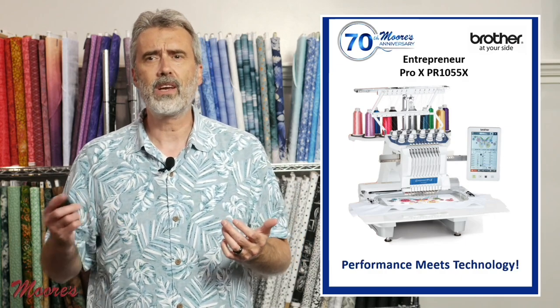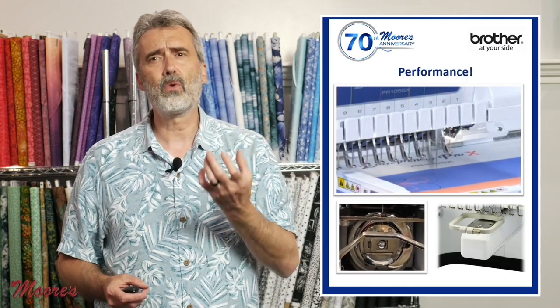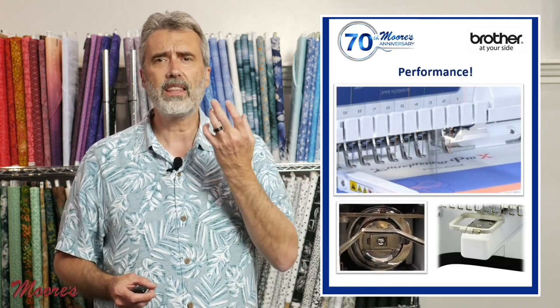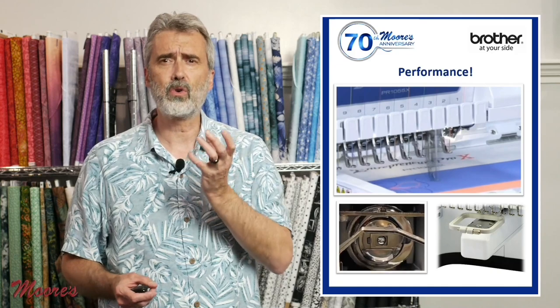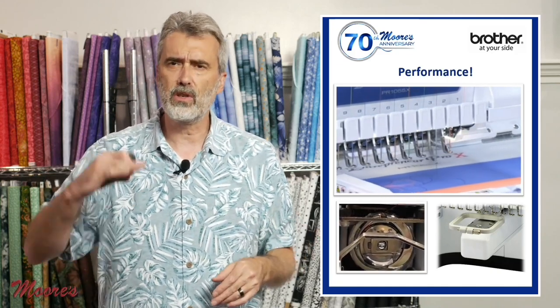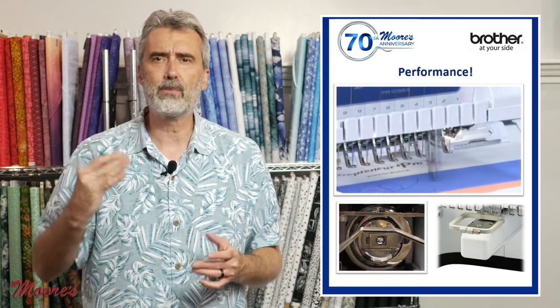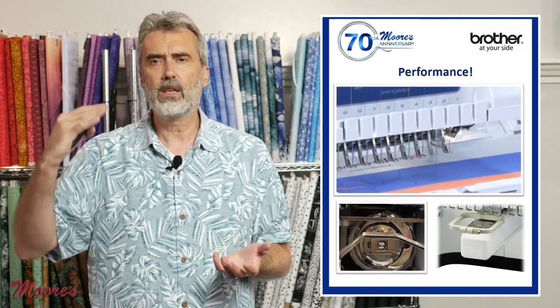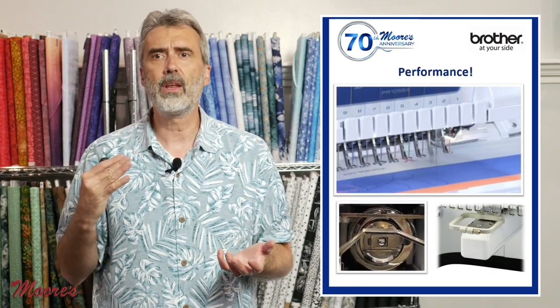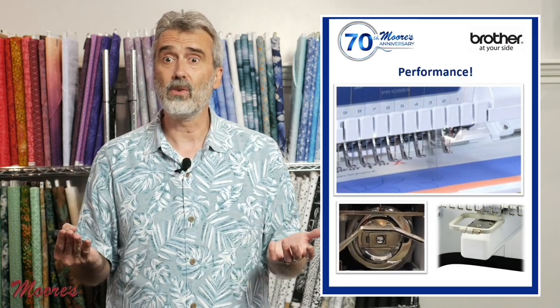This is a commercial-level machine. At the heart of the machine is a commercial rotary bobbin system that's all steel. Every single stitch is supported by a hopping foot, and it has a much higher ramp-up speed. You get up to speeds over a thousand stitches per minute, much quicker than a regular machine, and it has 10 different needles.